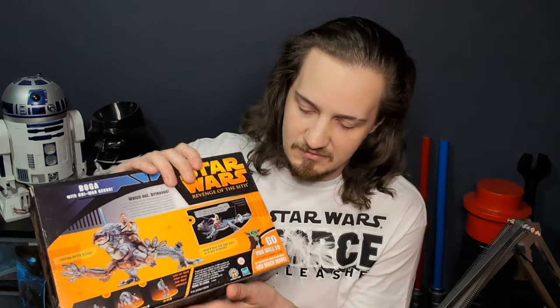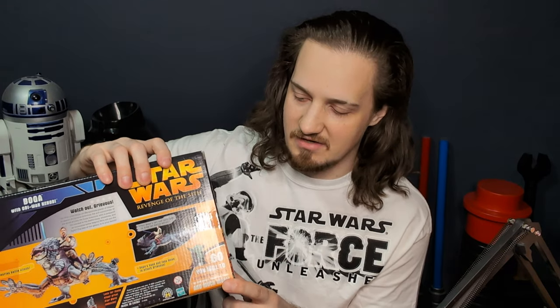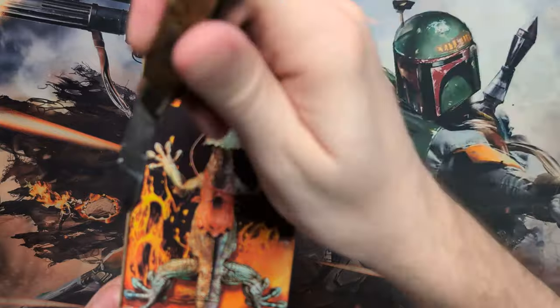These are always cool — I always like these little excerpts. You can see they're promoting the Hasbro website with the little Clone Wars Yoda, you can go and see all that stuff. Let's get into opening this up.